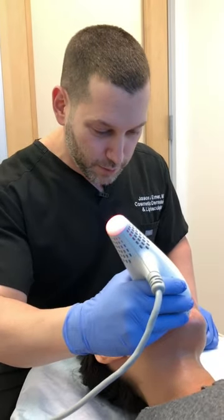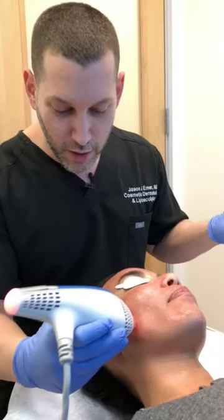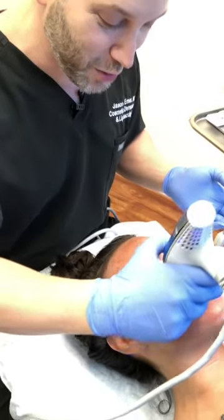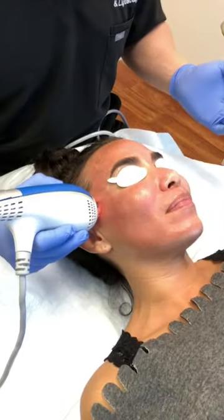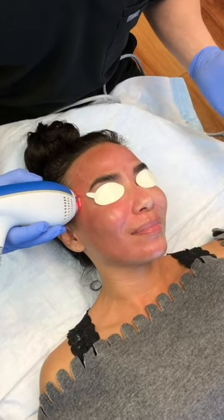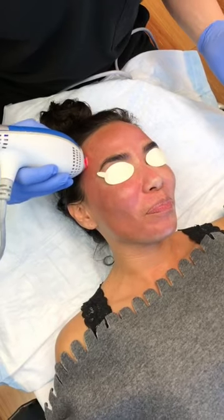So how does it feel? She feels good — it feels like a hot stone massage, it's not so bad. I've had people tell me it feels like cats licking, or electrical shocks. I've had people laugh because they get ticklish from it. We've had every response.